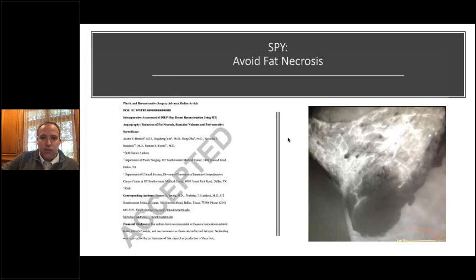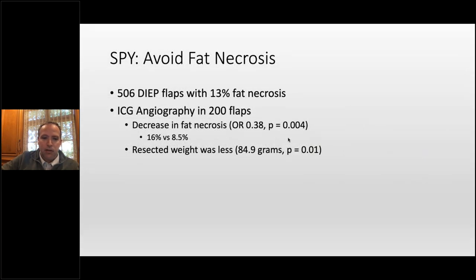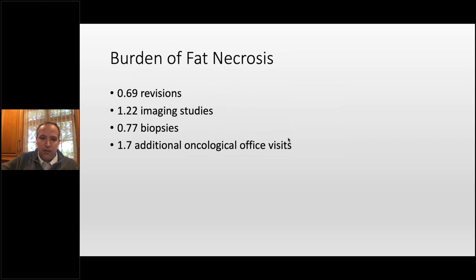Regarding SPY — a paper is coming out in October looking at our experience. No disclosures, no conflicts of interest — this is a pure SPY study. Five hundred and six deeps, 13% fat necrosis rate overall. We used SPY in 200 flaps and showed that we decreased fat necrosis from 16% to 8.5%. Interestingly, we also resected less volume — without SPY we're resecting more of the flap and still having higher fat necrosis. We mainly use SPY after we've plugged in the flap on the chest.